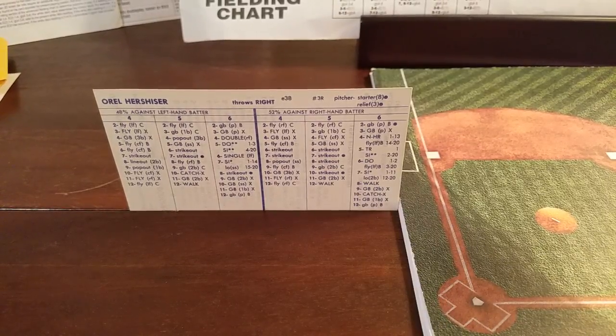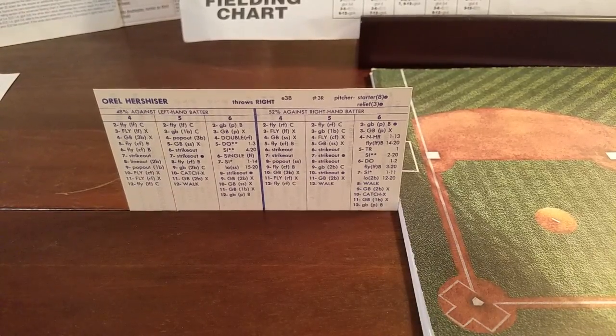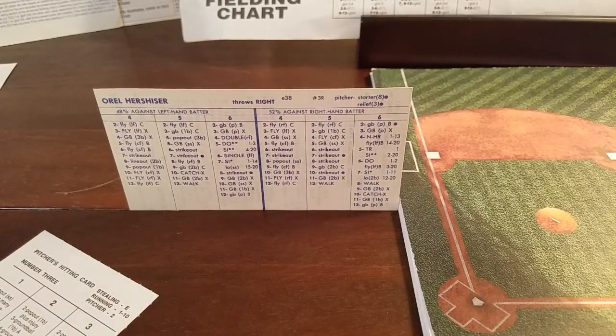For the Dodgers, we need to get their lineup straight. Hershiser is going to use pitcher-hitting card number three. We need to get pitcher-hitting card number three over here for Hershiser — Tudor used that the other day so it should be close by. There it is — pitcher-hitting card number three. So Hershiser will be ready with that.